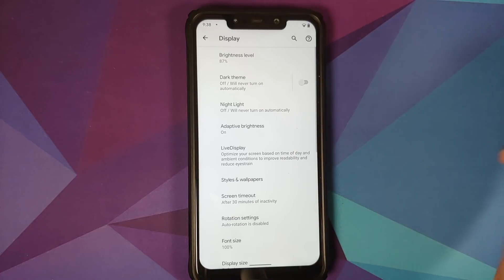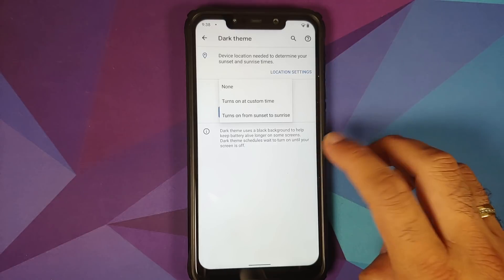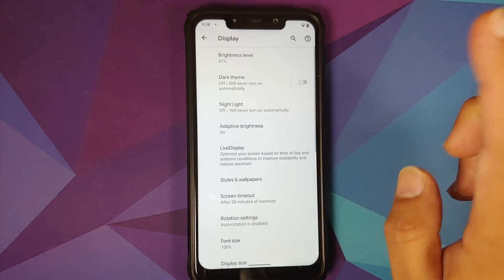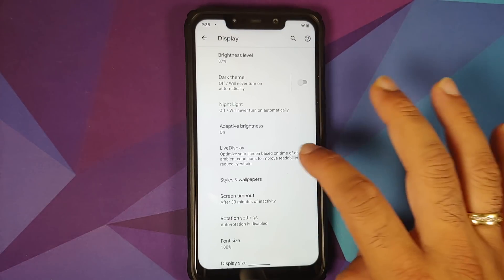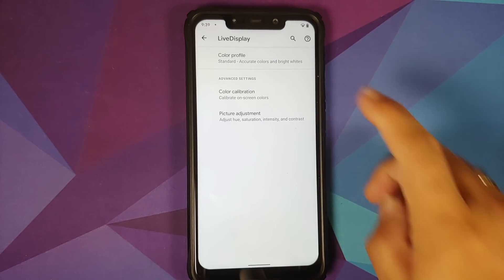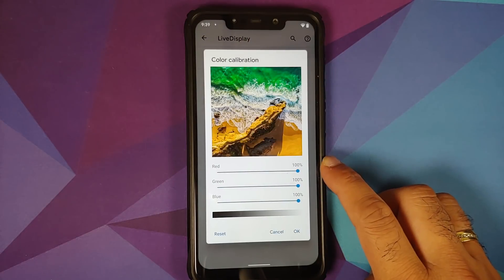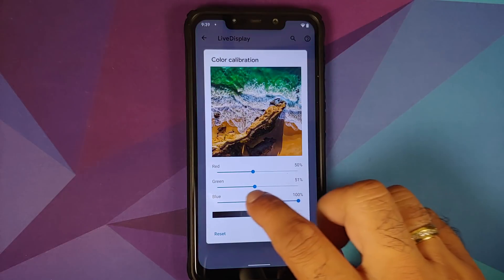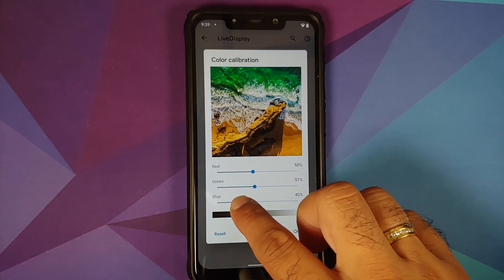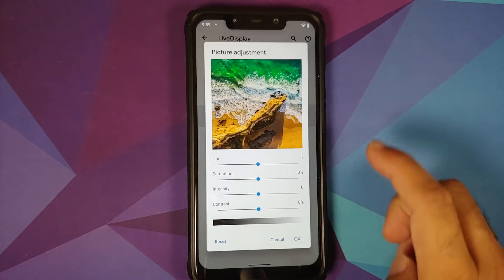In Display, you have Dark Theme with the option to schedule it at a custom time. Night Light and Adaptive Brightness are available. Live Display is present in the Plus Edition — you can choose from three color profiles and calibrate RGB using sliders, all working without any issues.